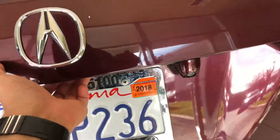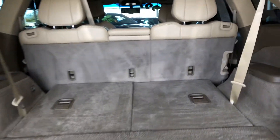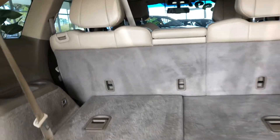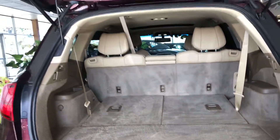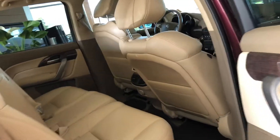Now, what made this vehicle so popular was its third row, and it's very easy to operate — tons of space — plus you even have underfloor storage in addition to your cargo space. I even like that the convenience feature of the power tailgate makes it easy to get in and out of that area.